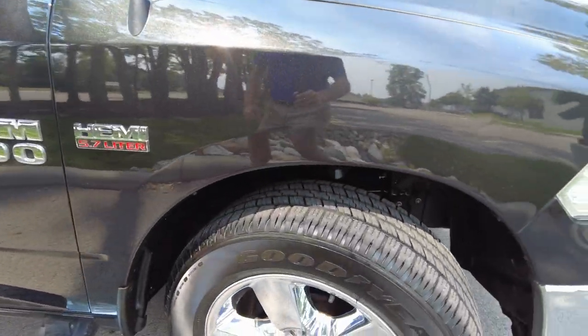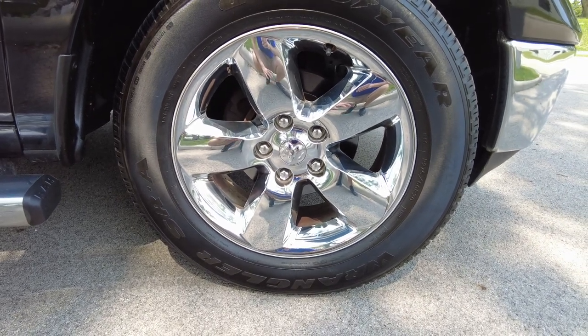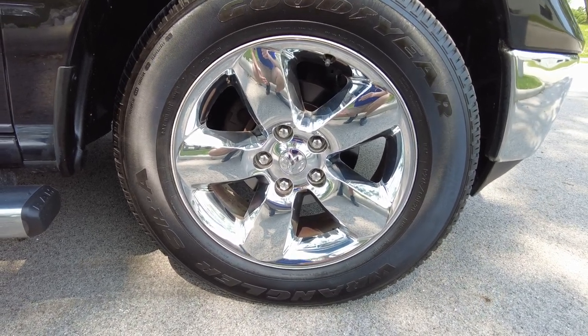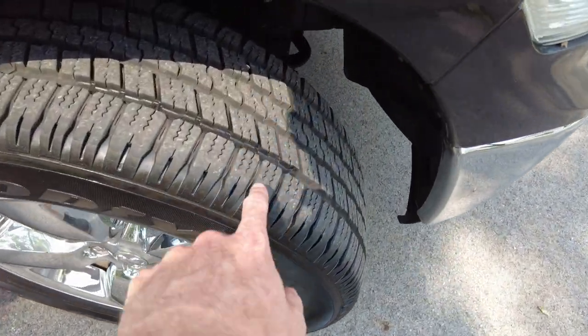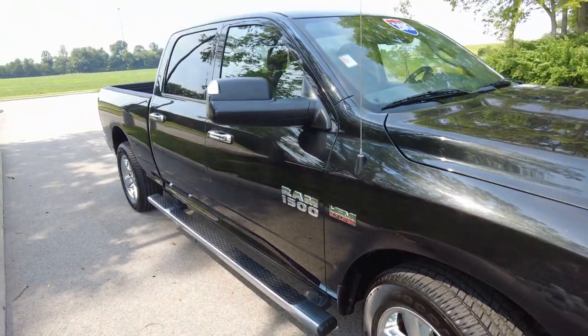Driving-wise, it drove really good. Brakes felt good. It has chrome 20-inch wheels wrapped in Goodyear tires. I checked the date on the tires — they're actually 2020 tires, so they were just recently put on, and it definitely shows; they've got a lot of tread on them. So that's an expense you don't have to pay in the next year or so, which is typical when you buy a used vehicle.